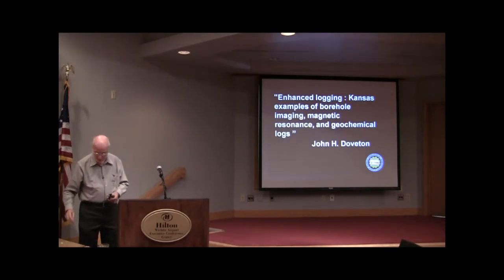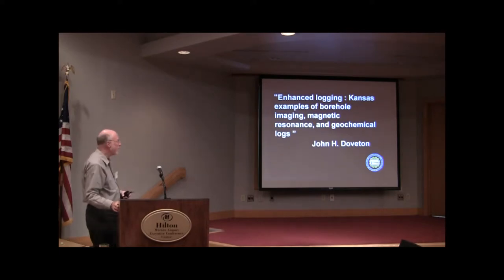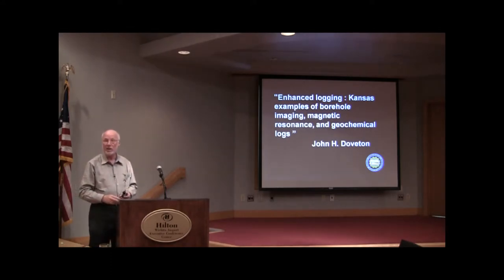As we review these logs, recall that there will come times when you actually come across one of these logs running in a nearby well, and if somebody else has paid for it, why shouldn't you look at it? Furthermore, there might be instances where you're dealing with a tough reservoir to the point you're thinking maybe we'll take a core — that costs money. There will come times when you're prepared to pony up for one of these expensive logs to get to grips with that well, and use that information in the remaining wells. So I finally decided to call them enhanced logging. Vintage logs are pre-1958, and then we'll have the millennial logs — enhanced logging.